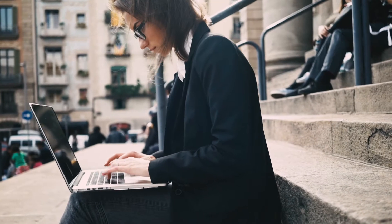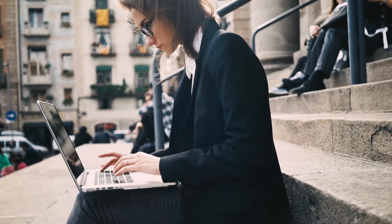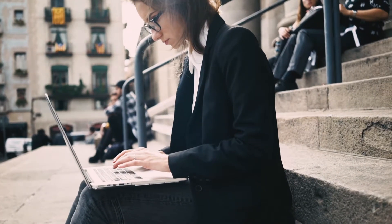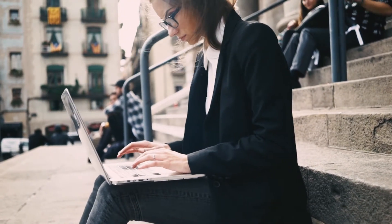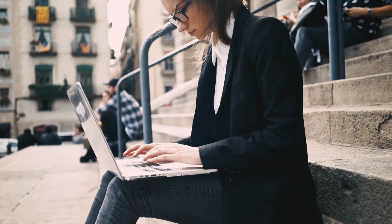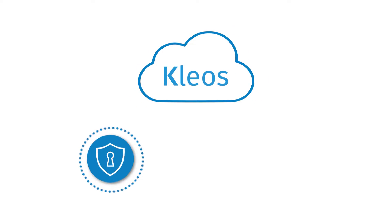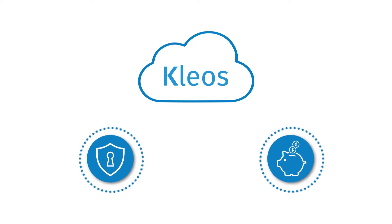As a lawyer, you're entrusted with highly sensitive information, and your clients expect you to keep it safe. But how do you make sure the confidential data on your computer or email system is protected at all times from loss or theft? Clio's cloud-based practice management software removes the IT, data security, and compliance complexities you face by providing the safest and most secure environment for your data, even on the smallest budget.